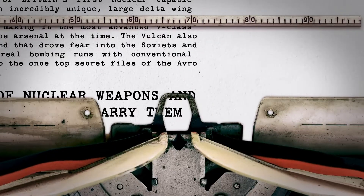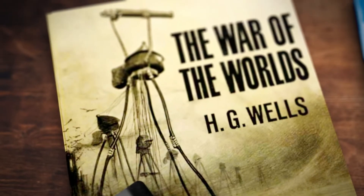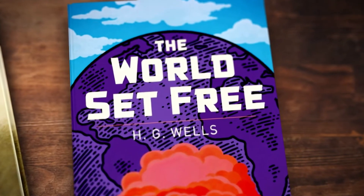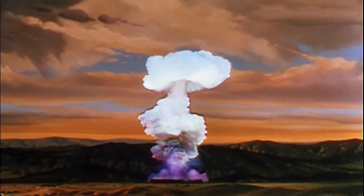The invention of nuclear weapons and the bombers that would carry them. In 1913, prolific English author of The War of the Worlds, H.G. Wells, published his novel The World Set Free, in which he popularised the science fiction idea of an atomic bomb. However, it wouldn't take long for that nightmare to become a reality.